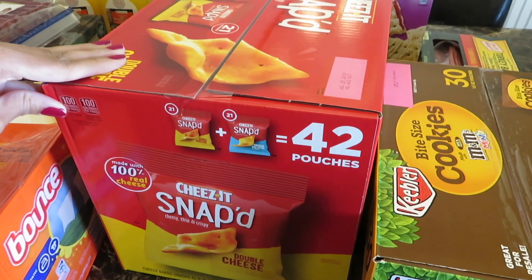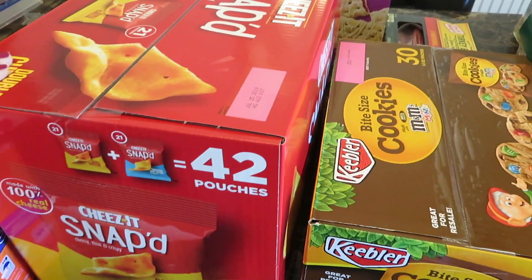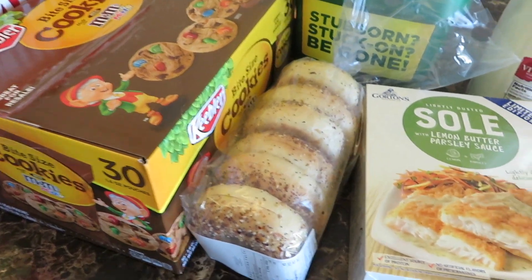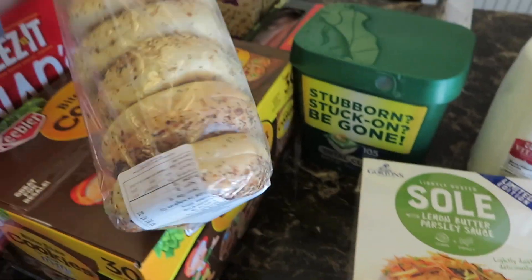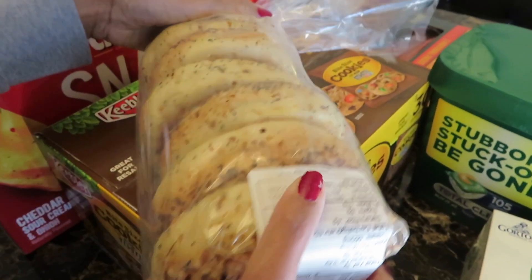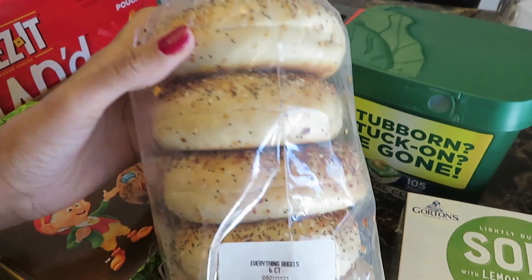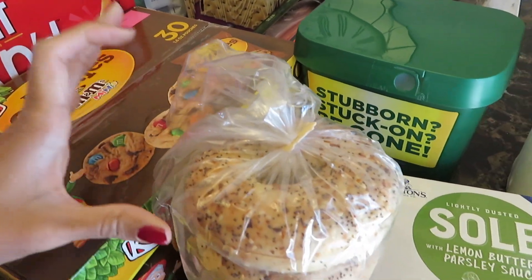And then I have some Cheez-It cookies, and then I have some everything baked bagel. Oh my gosh you guys, it smells so good — you cannot smell it through the bag.